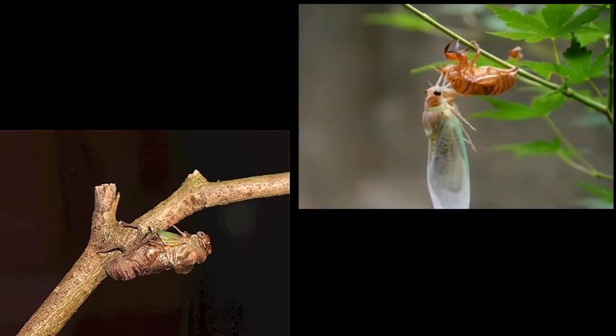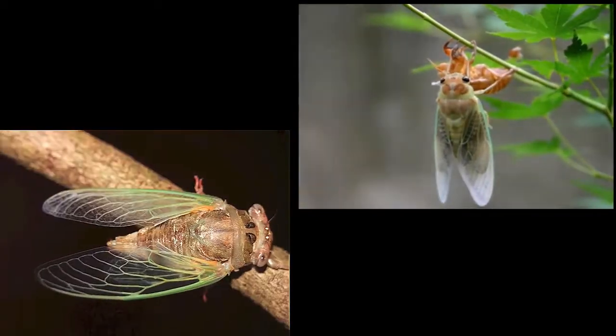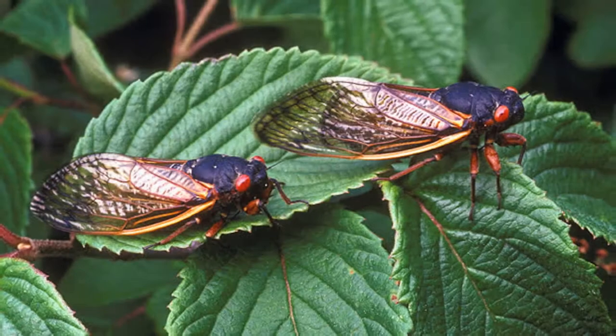Their exoskeleton will get darker as it hardens. After about five days, the exoskeleton will be fully hardened and the males will fly into trees and start singing to attract female mates. Each species has its own unique song.